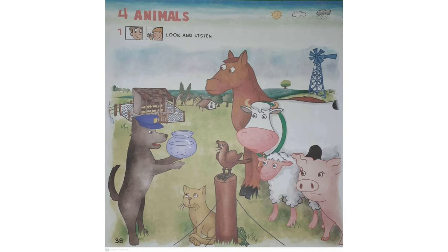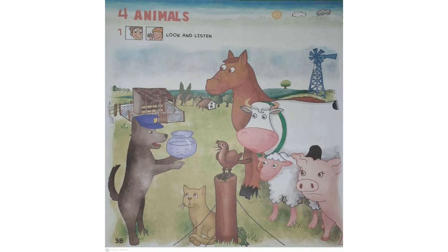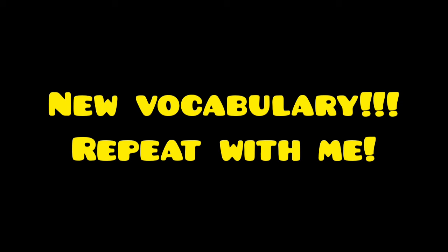One, two, three. Let's begin. Esta semana empezamos la unidad 4. Unit 4: animals. Let's meet the new vocabulary.